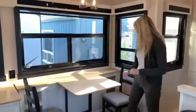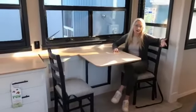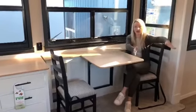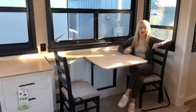So this front slide out has two-person seating, because when you're buying a couple's fifth wheel it's typically just the two of you. But you can extend it out with an easy pull out and fit four here very comfortably for when you have your friends over.